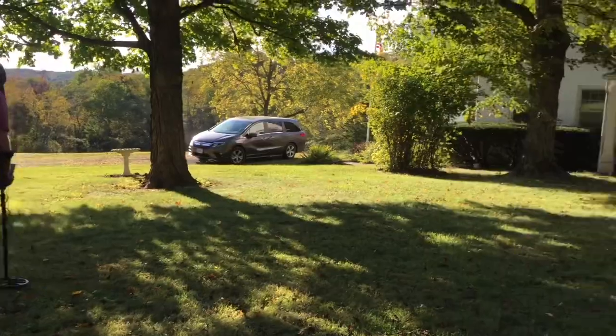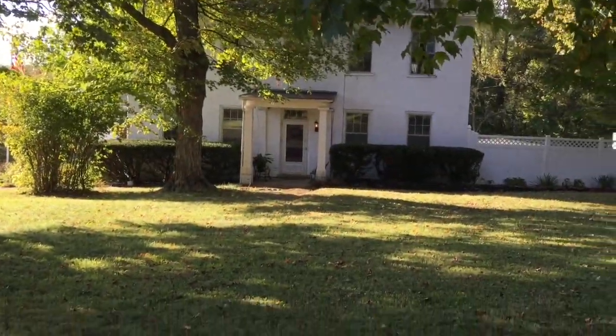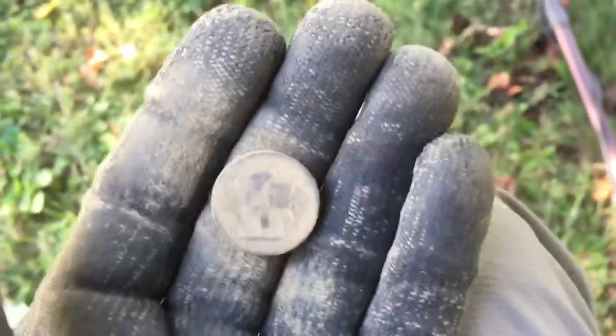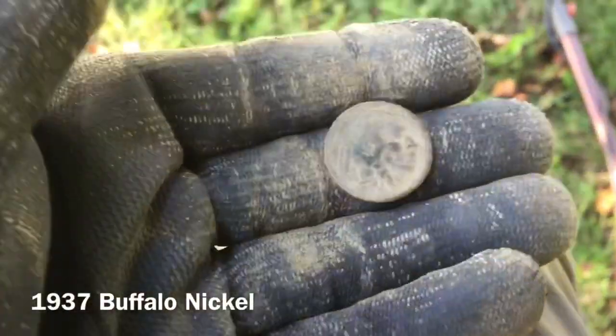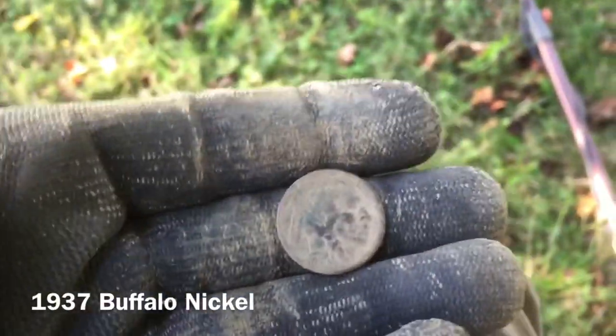Me and Eric on our last permission of the day — beautiful house built in the 1830s. I popped me a wheatie and now I've got myself a 12 signal on the Equinox — a buffalo nickel. See if we can get some details. There's the buffalo, there's the face. I don't know if I can get a date or not, but we'll move on to the next.